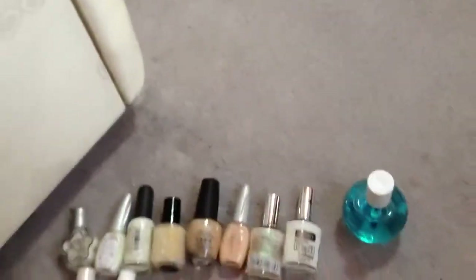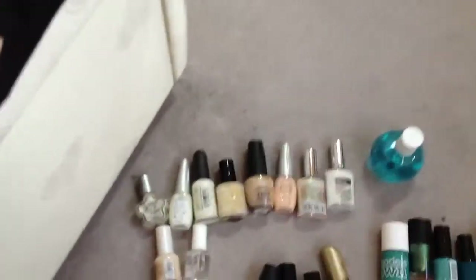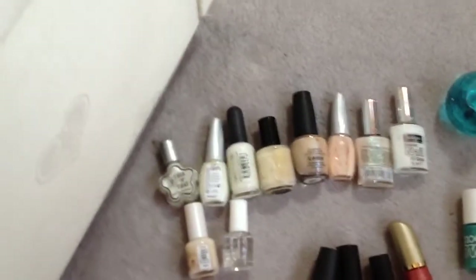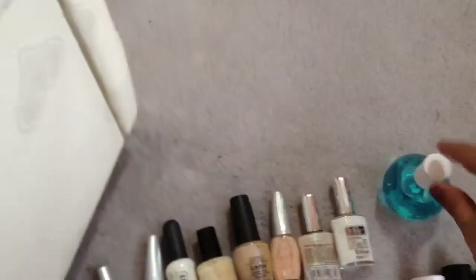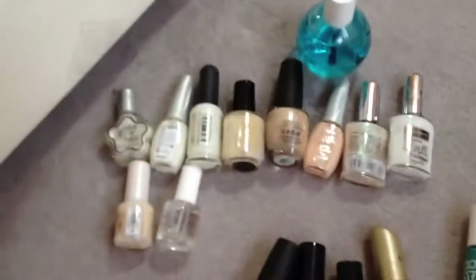I'm really sorry if you catch a glimpse of my legs because I'm just in my pyjamas. The first section I've got is up here, which is all the nudes and tip colours and overcoat colours and stuff like that. And then I've got another one here which is just like a top coat one, which I'll put in that category.